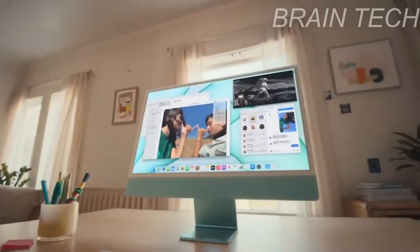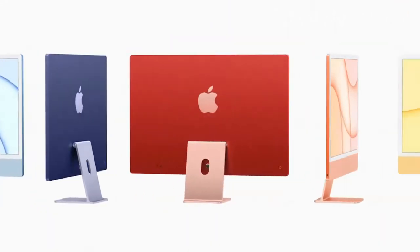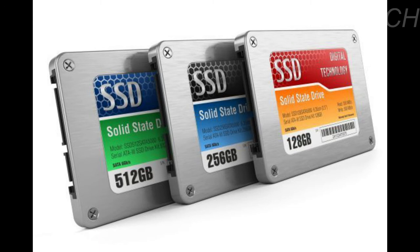You can purchase this in various colors like blue, green, pink, silver, yellow, orange, and purple. Storage starts at 256GB SSD or 512GB SSD, configurable to 512GB, 1TB, or 2TB.